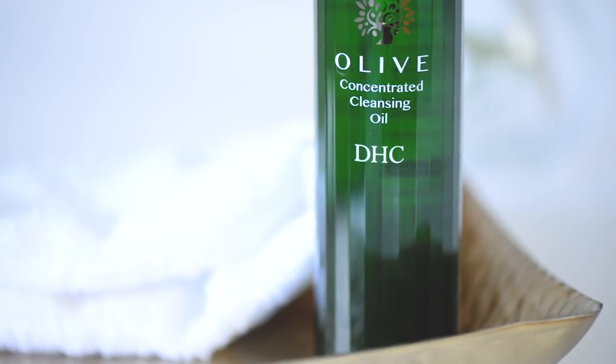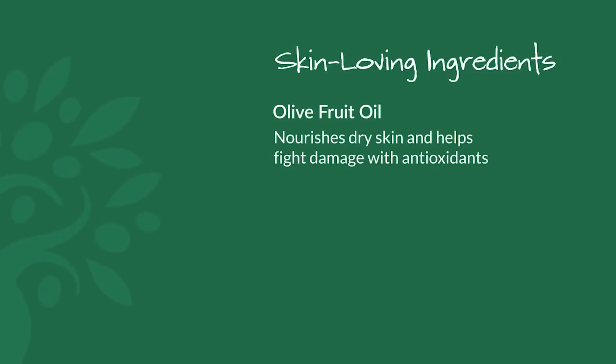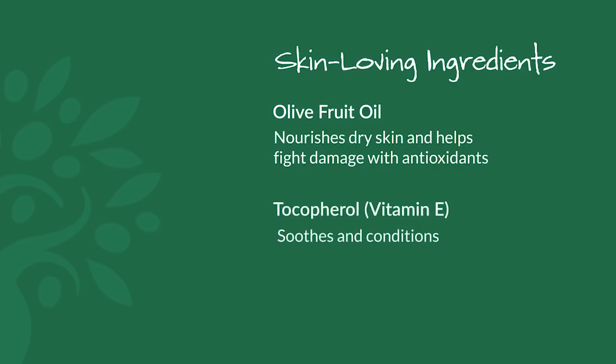Olive concentrated cleansing oil is formulated with a trio of skin-loving ingredients loaded with antioxidants. Olive fruit oil has mega antioxidants to help fight damage caused by free radicals. Tocopherol, or vitamin E, helps to soothe and condition.